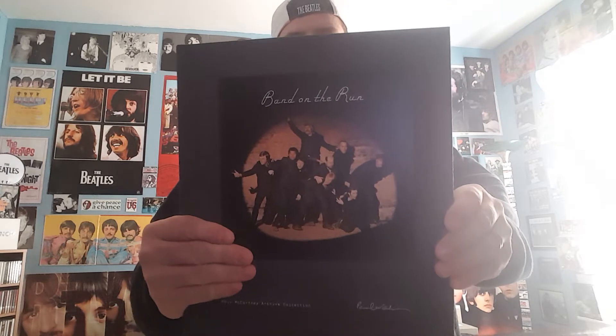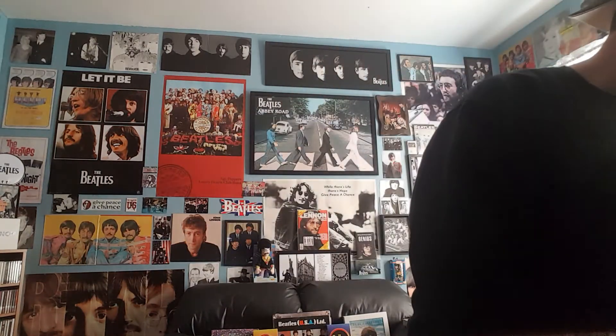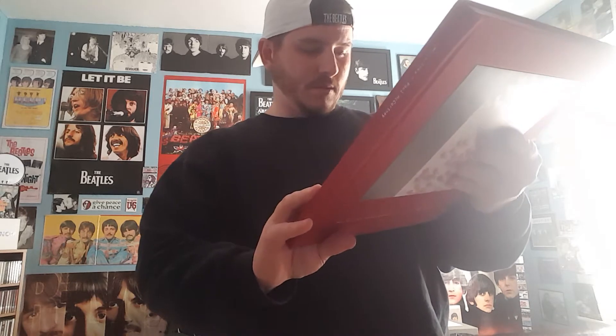To start off with, Band on the Run deluxe edition is number twenty-one thousand four hundred forty, so that's kind of a high number. Then the self-titled McCartney — my number is one thousand six hundred five.